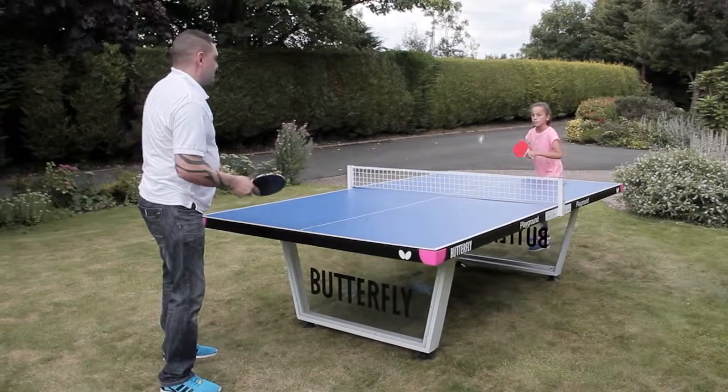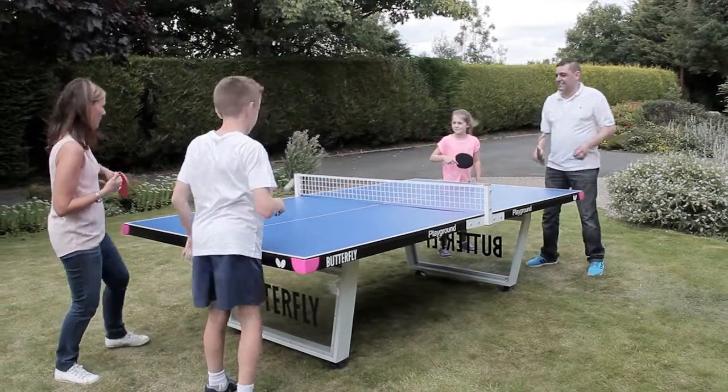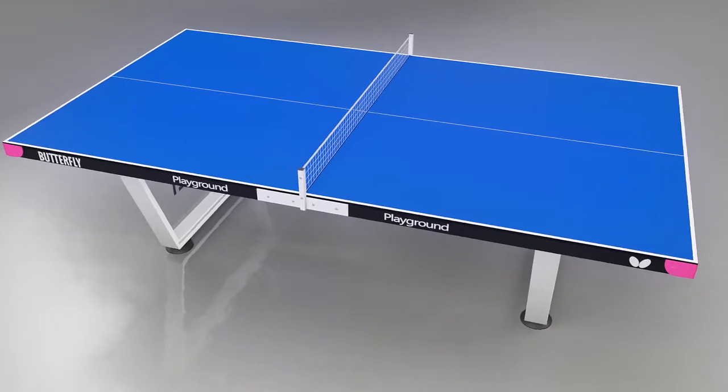The Butterfly Playground table is suitable for use in open spaces such as parks, beaches, school playgrounds, and as a better quality table for the garden.